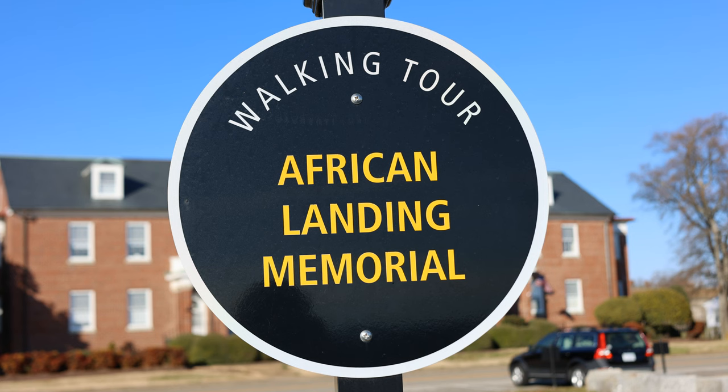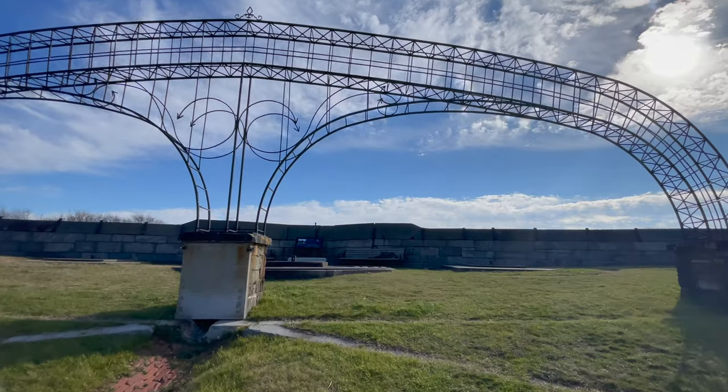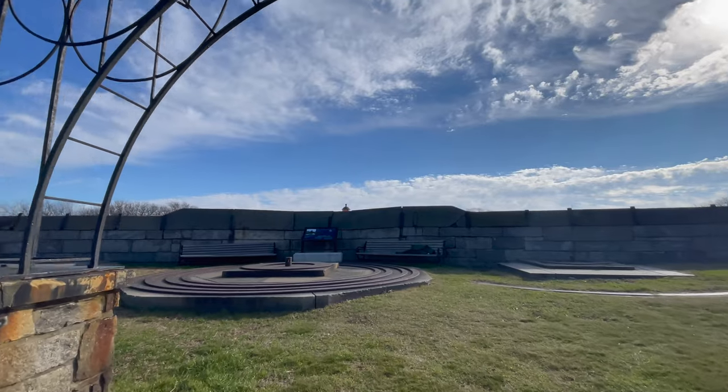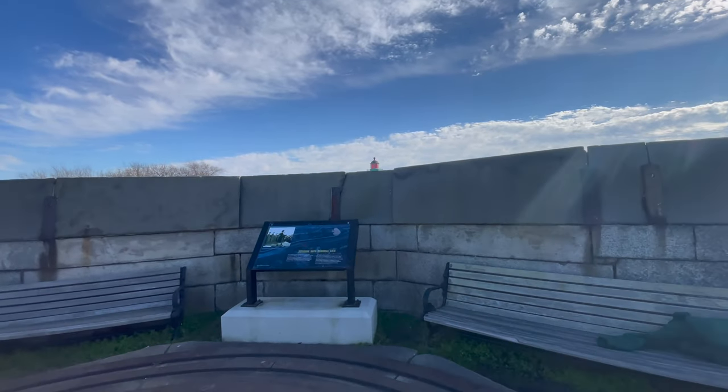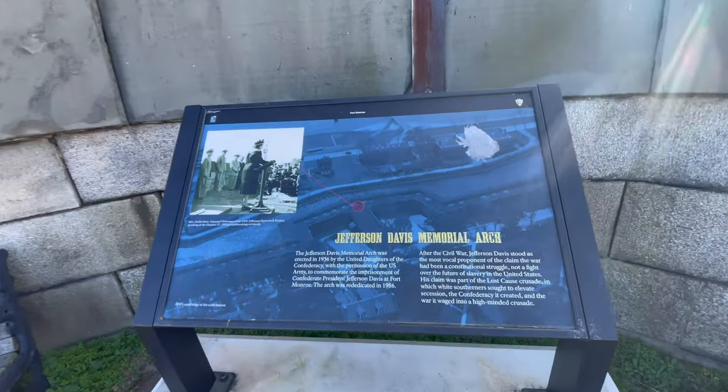They also have the marker where the first Africans came to Virginia — I encourage you to check out the first Fort Monroe video because Jen breaks down what they were trying to say with that marker, although historically it might not be 100% accurate as most people would read it. We can't precisely measure when the first people were in America, but we can say when first documented. You can also walk on top of the fort — on the ramparts — and from those ramparts they said you could see the Battle of the Ironclads.